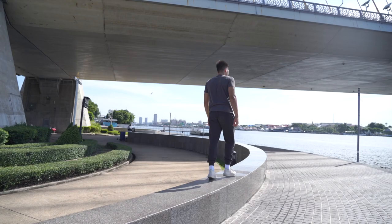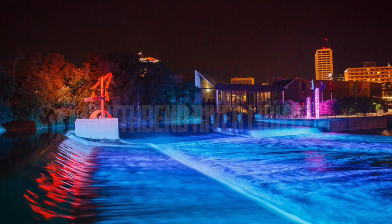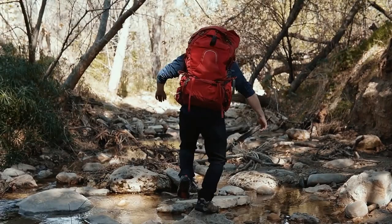For a unique outdoor experience, take a long walk along the South Bend River Lights, an interactive public art installation along the St. Joseph River. The lights change colors in response to the movement of the river and the sound of music.